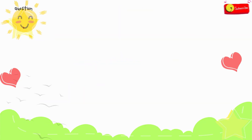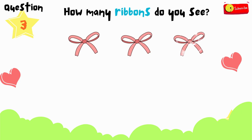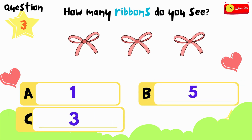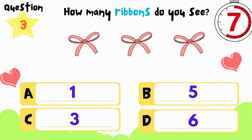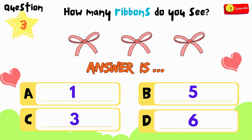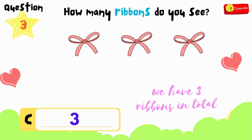Here comes the third question. How many ribbons do you see? Is it A, B, C, or D? You have 12 seconds to think and choose. If you need more time, just press pause. All right, time's up. So the answer is D — we have 3 ribbons in total.